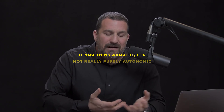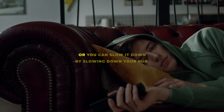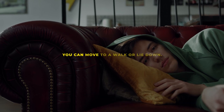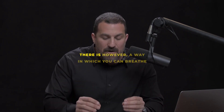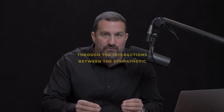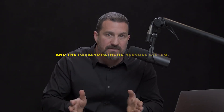If you think about it, heart rate isn't purely autonomic, because you can speed it up by running or slow it down by slowing your run, moving to a walk, or lying down. But that's indirect control. There is, however, a way you can breathe that directly controls your heart rate through the interactions between the sympathetic and parasympathetic nervous system.